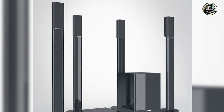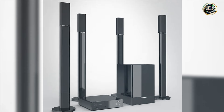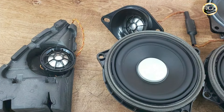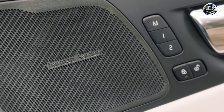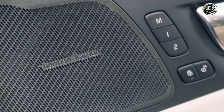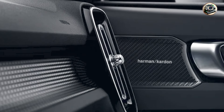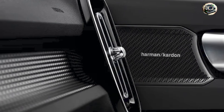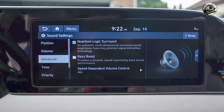Harman Kardon's commitment to quality is evident in the durability of their audio system. Designed with robust materials that can withstand the rigors of daily use in vehicles, this system is built to last. Its reliable performance is backed by a warranty, giving you confidence that your investment in quality audio will stand the test of time. With the Harman Kardon Audio System, you can expect exceptional sound and longevity, making it a worthwhile addition to any vehicle.